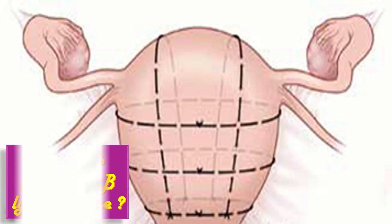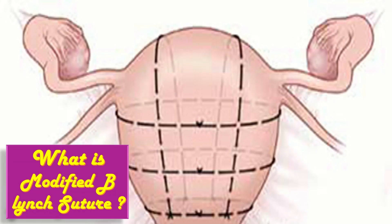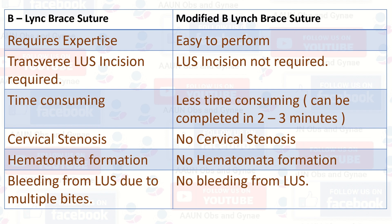What is modified B. Lynch? Modified B. Lynch, also known as the Richard Heyman suture, is passed directly from the anterior uterine wall through the posterior uterine wall. Now we will discuss the differences between the B. Lynch suture and modified B. Lynch suture.